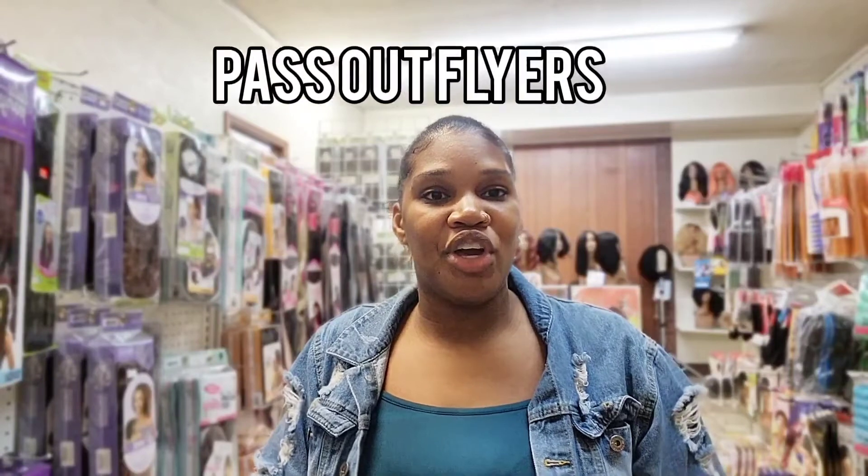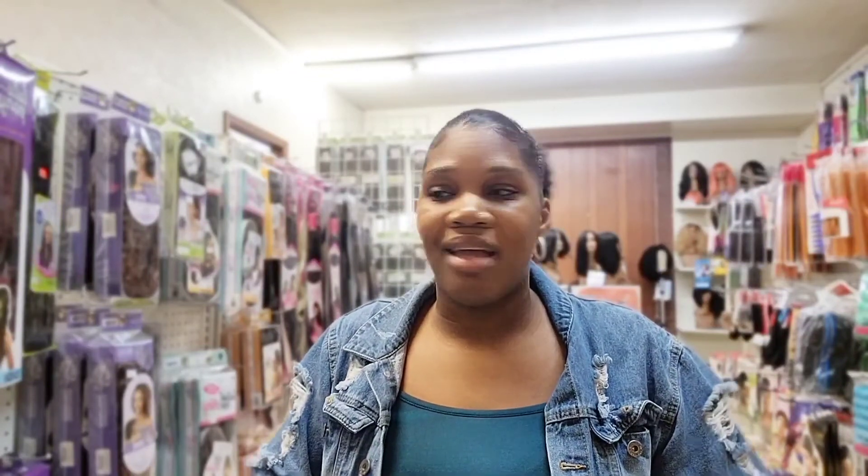Number three: pass out flyers. You can go out, get some flyers designed, or create them yourself using Canva and hit the streets. You got to get out there. If you want your name out there and your business out there, then you've got to let people know you're there. I went out with flyers and even paid someone to help pass them out. You can put them in stores, leave them on people's cars, and go out in the neighborhood and pass out flyers. You got to get your name out there.